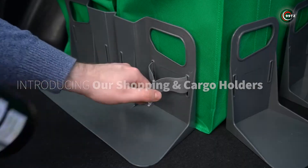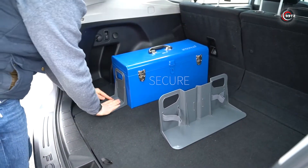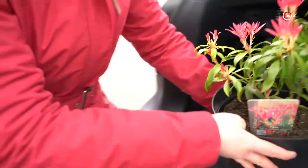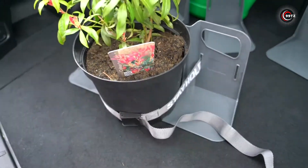These innovative locks offer quick and secure Velcro fastening, capable of supporting up to 35 kilograms of cargo. For added security, they even include loops. You can grab a pair of small Stayhold holders, each rated for 20 kilograms, for just $10.